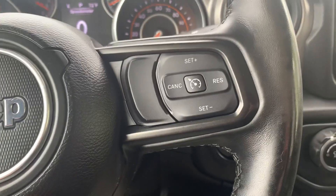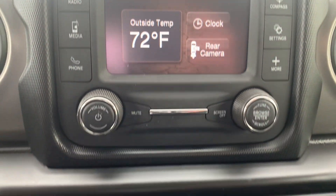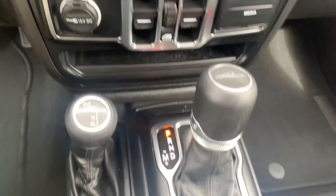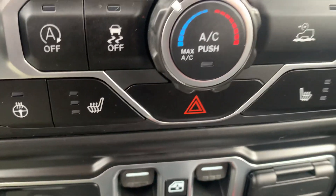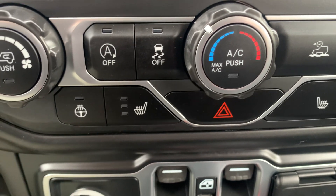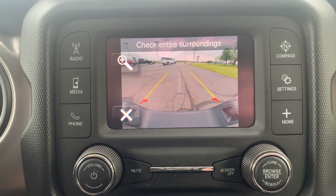Menu controls and cruise control. Center stack. Got heated front seats, heated steering wheel, and a backup camera.